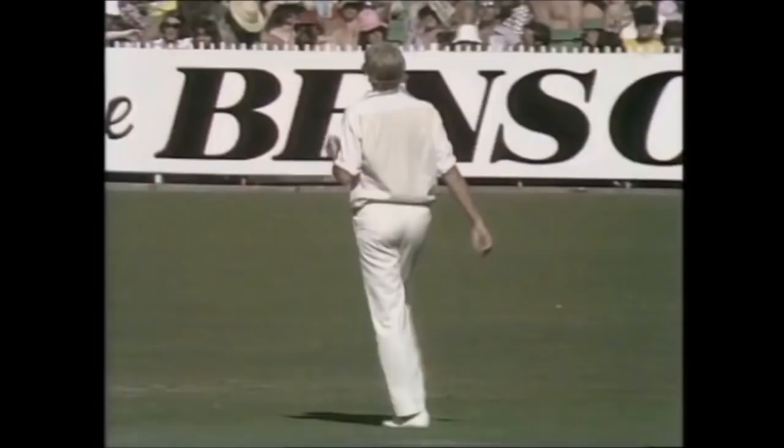And through the field, a beautiful shot — and that goes into the fence for four. Randall moves to 167. Walker from this end to bowl to Randall — and through the covers, what a glorious shot! He thrashed that through as a fine cover drive.